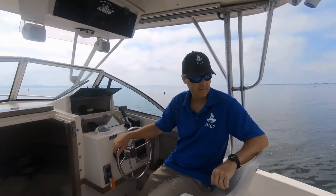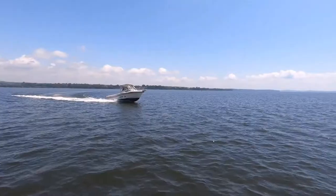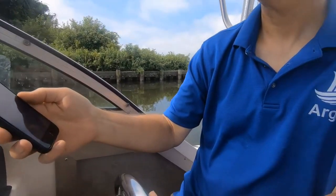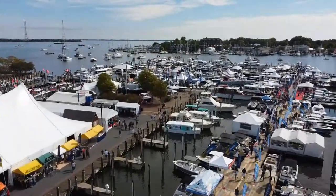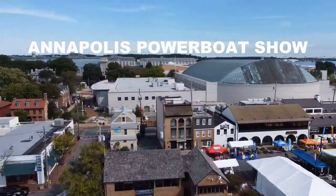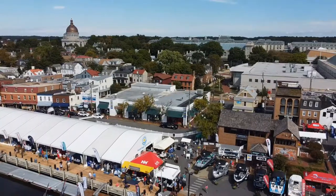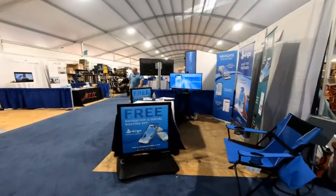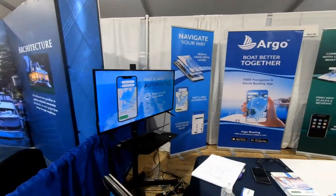Check it out. I was at the Annapolis Powerboat Show recently and had a chance to chat with the founder of the app. He's out of Havre de Grace, Maryland, has been boating on the Chesapeake Bay his whole life, and had this idea to develop the app. He started it a couple of years ago and it's really starting to grow and get popular. I chatted with the founder of Argo at the Annapolis Boat Show and I'm going to talk to him — he's at the Argo booth — about this navigation and social boating app.